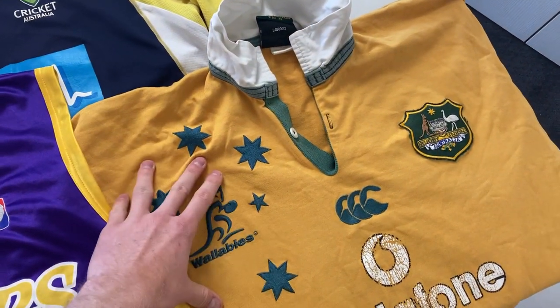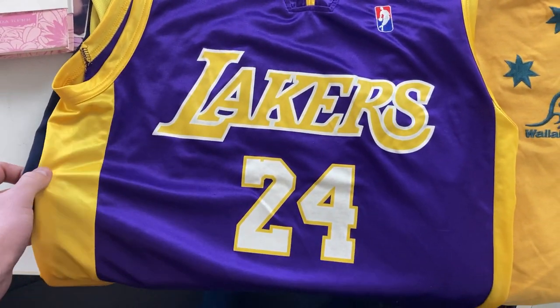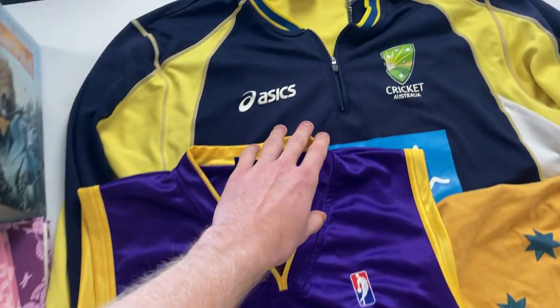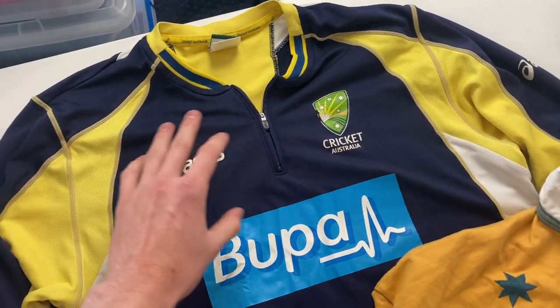The old Wallabies jersey — generally get about $30 to $40 for that. A Kobe Bryant basketball jersey — that's about $30. And then a Cricket Australia training top, long sleeve — maybe $30 there as well. So we've definitely got a number of really cool items here. There's going to be a few hundred dollars worth, no doubt, that goes on to sell on eBay. I'll be splitting it 50-50 with Paul and Kristen — a huge thank you to those guys for letting me come into their home and pick through their things.